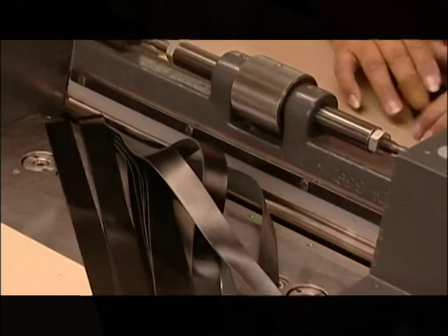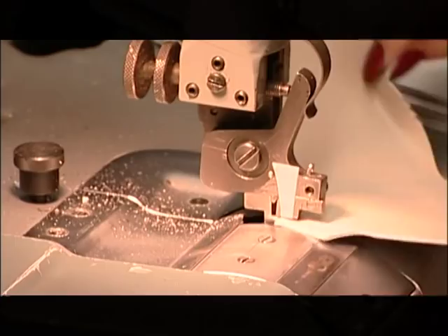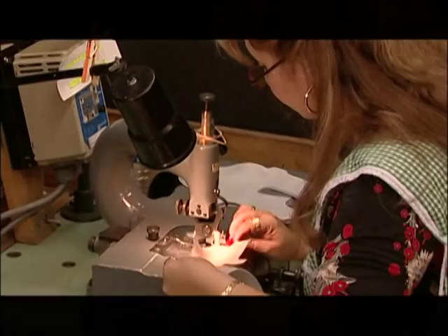Here is an example of skiving. We skive off a small portion of the leather. The reason for this is that when we hand lace our shoes together, it will give a much neater, finer appearance.